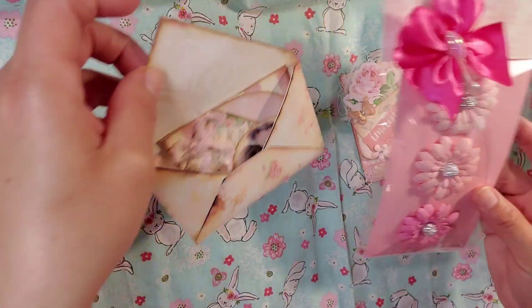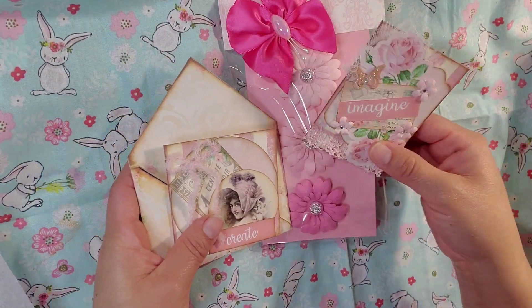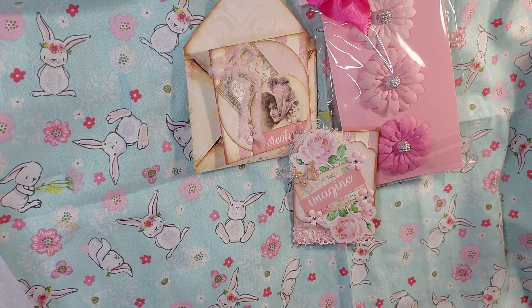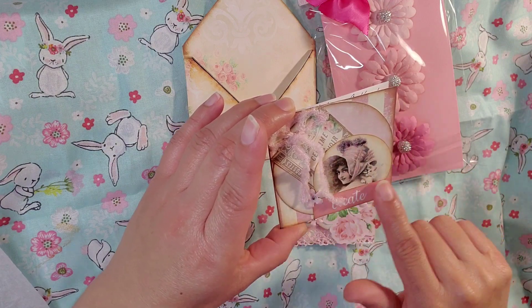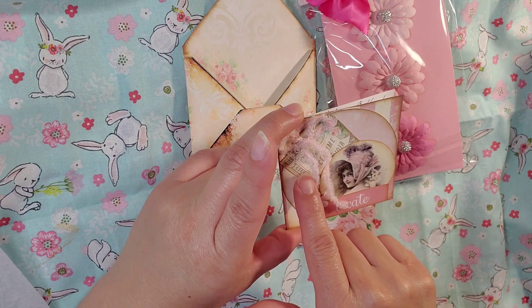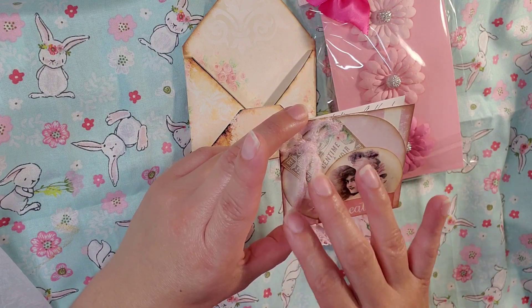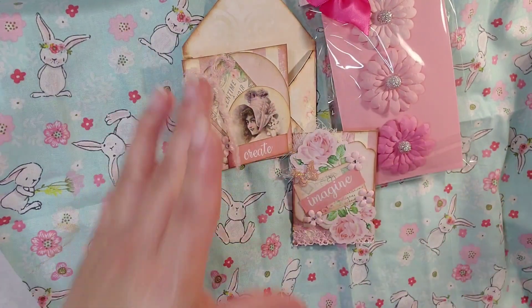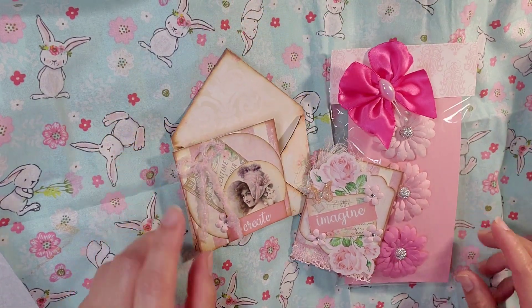Thank you everybody for taking the time to watch. Please go over to Lisa's channel and show her some craft love. Thank you Lisa for joining my challenge - I really appreciate your participating and supporting me. I was just looking at this right now - it's a circle. She distressed it, a smaller circle with a little lady on here. This looks like a little ticket on the back and she distressed it as well. It's made out of yarn. She also distressed the crate right here. Anyways, thank you everybody for watching and we will see you guys on our next video. Bye for now.